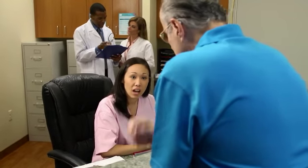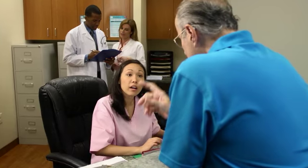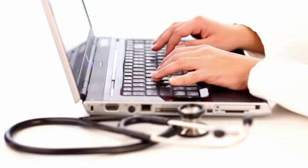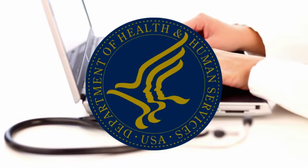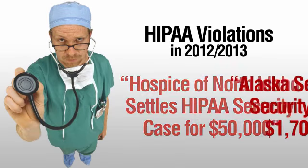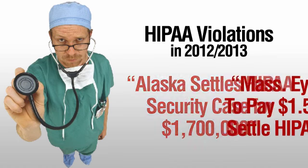HIPAA compliance is a requirement by law for any provider, business, or contractor who works with healthcare. To ensure this compliance, periodic audits may be conducted by the Office of Civil Rights. Penalties for non-compliance include fines of which there is no stated maximum, as well as criminal liabilities.